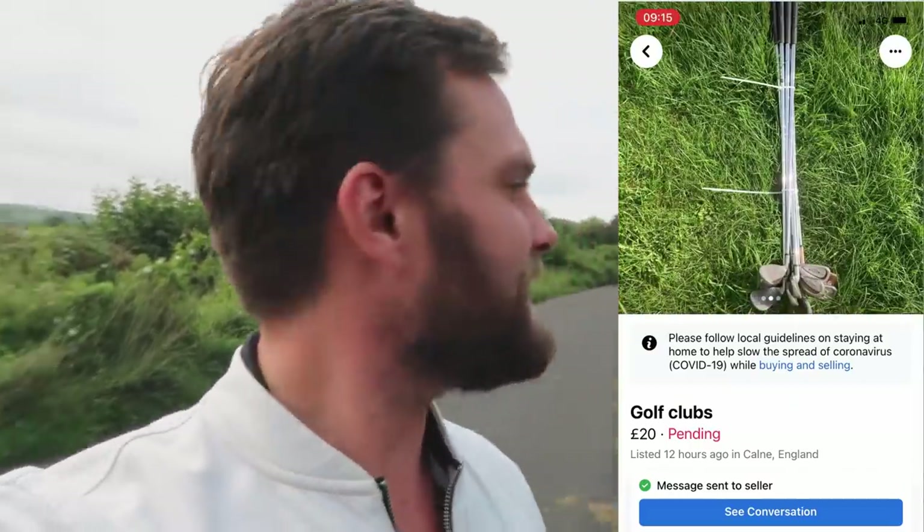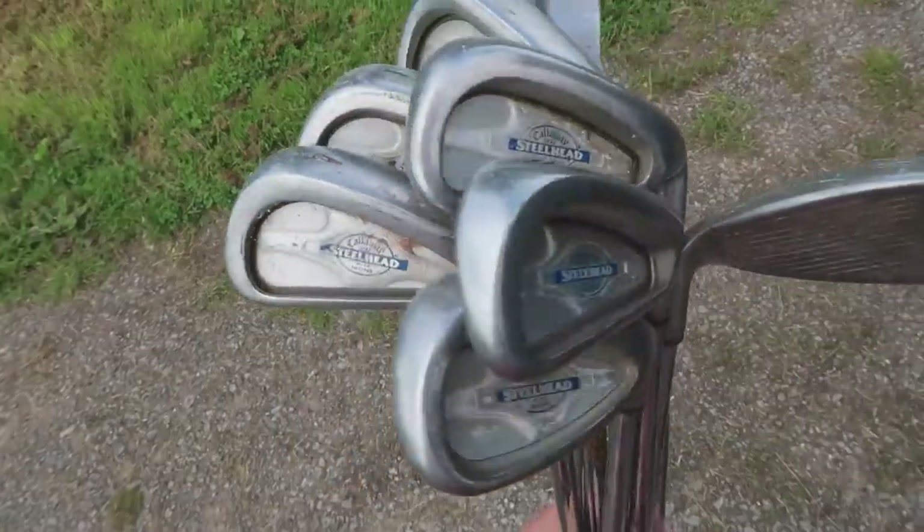We're at our next location — another field, another farm — some Callaway irons. This is an absolute steal: £20 for the entire lot. Some steel head Callaway irons, steel head Big Berthas — anything with that kind of forgiving head, no matter what kind of beginner you are or how far you hit it, you just need that level of forgiveness. There's a copper wedge there as well; not sure what that is, could be a bonus or a piece of rubbish.